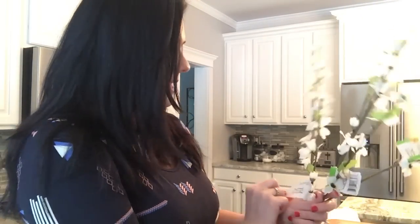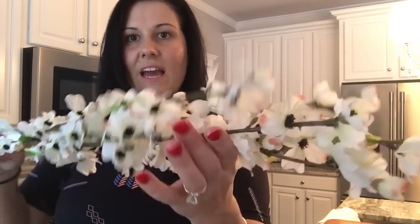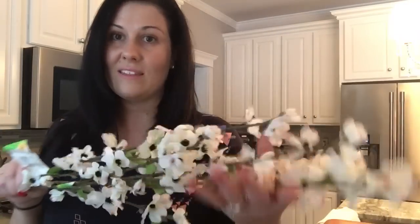I got three of these dogwood stems, which are really pretty. They have the dark brown centers — they had a bunch that didn't have the dark brown, but I thought the dark brown looked more realistic. They only had three of them, so I grabbed all three.